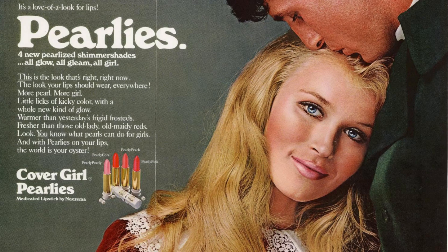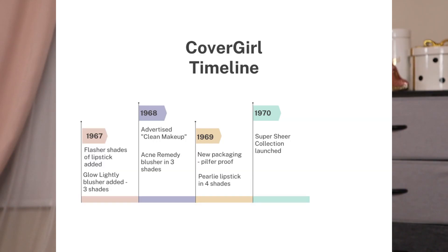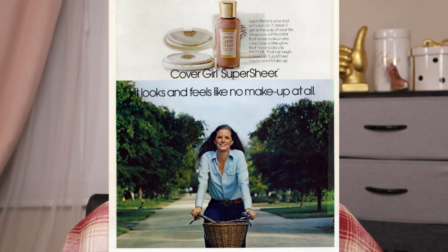They also added more lipsticks — this time 'pearlies' in four shades, so they were definitely churning out lipsticks. In 1970, they introduced a range of CoverGirl Super Sheer Cosmetics, said to provide a natural look. It started with three products: CoverGirl Super Sheer Liquid, a foundation in Sheer Bare, Sheer Buff, and a Sheer Blush.